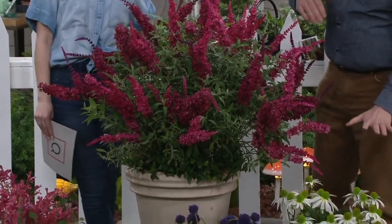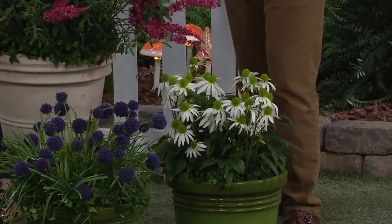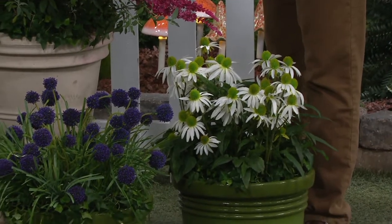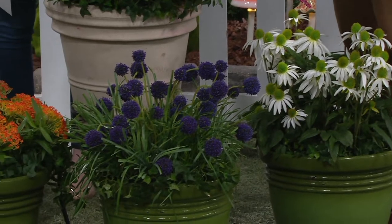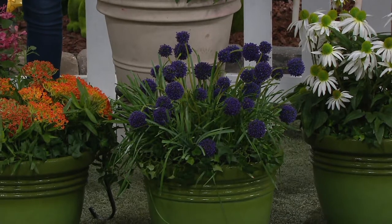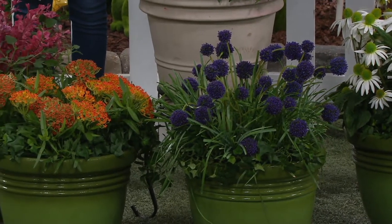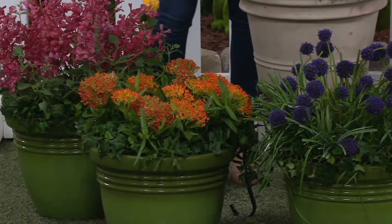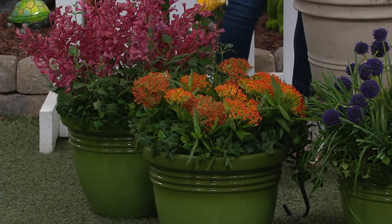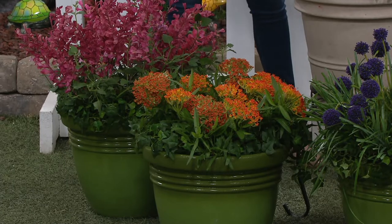Over here to my left, going counterclockwise, we've got our Pow Wow White Echinacea — a white coneflower, which is really great for bees and butterflies. We've got our Millennium Allium, which was the perennial plant of the year just a couple of years ago — a powerhouse, summer-flowering ornamental onion. That's a good thing to have because it helps keep the rabbits and the deer away. And that's butterfly milkweed, Asclepias tuberosa — our keystone plant for monarch butterflies.